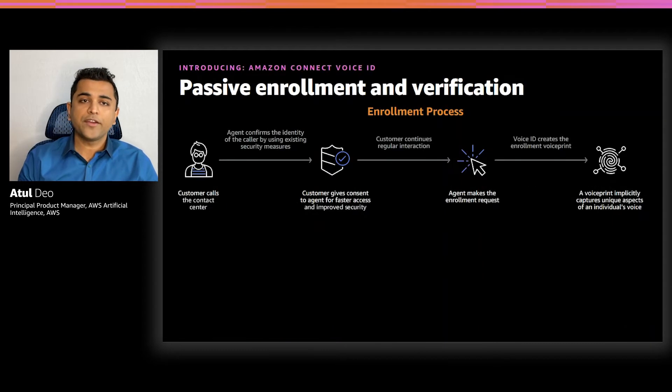Voice ID requires two steps to authenticate: customer enrollment and customer verification. When a customer calls for the first time, the agent confirms the identity of the caller using an extensive knowledge-based verification process. When the caller has opted in, the agent makes an enrollment request. Voice ID uses 30 seconds of the caller's speech and creates an enrollment voice print — a mathematical representation that implicitly captures unique aspects of the individual's voice, such as speech rhythm, pitch, intonation, loudness, and many more.